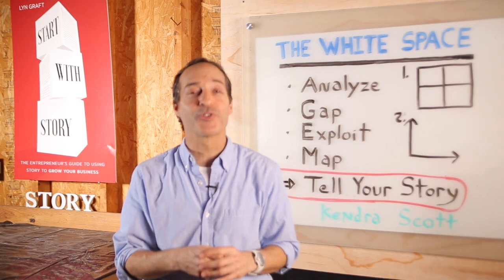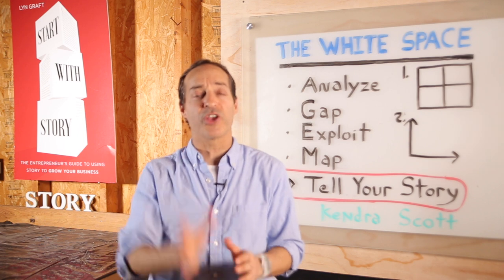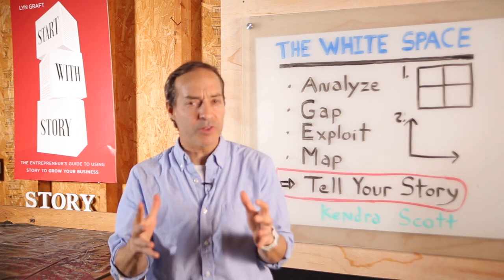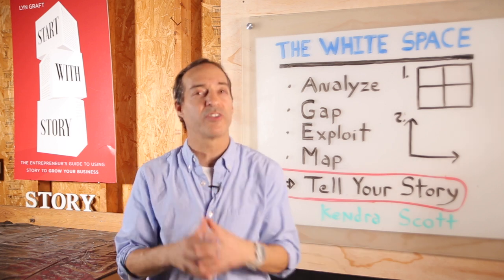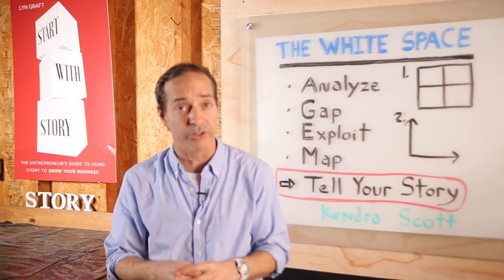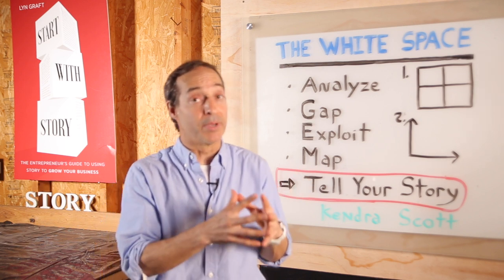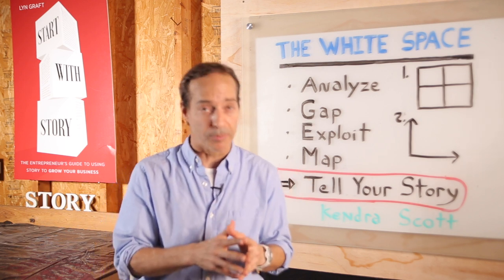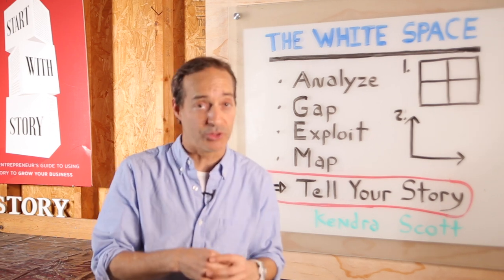Hi, I'm Lynn Graf, founder of Storytelling for Entrepreneurs, where we help founders leverage the power of story to launch and grow their business. In a previous video, I shared the story of Kendra Scott, a woman out of Austin, Texas, who used the white space concept to develop her business strategy and create her founder's story to launch her jewelry business and then build a billion-dollar global brand. I'm going to put a link in the comments below so you can see exactly how she did it.